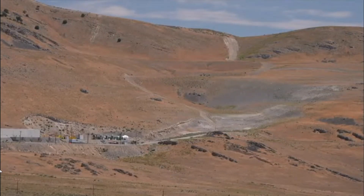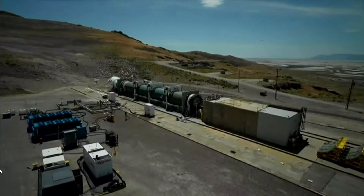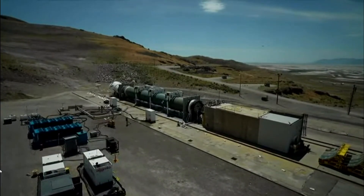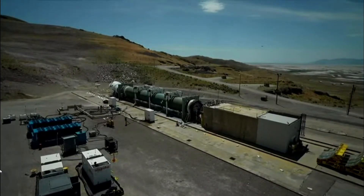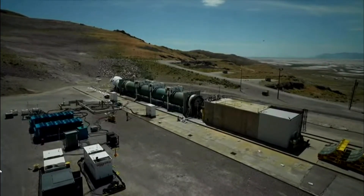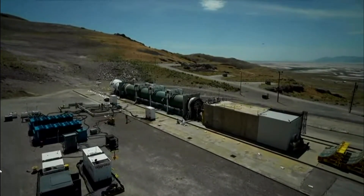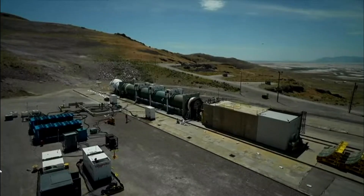T-minus 2 minutes. T-minus 90 seconds. T-minus 80 seconds. Test control coordinators stand by to commit the motor. T-minus 70 seconds. Commit the motor. The motor is committed.